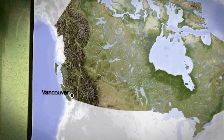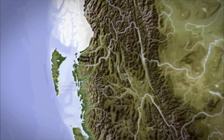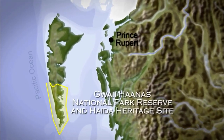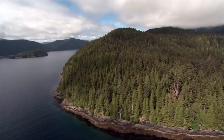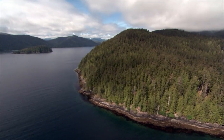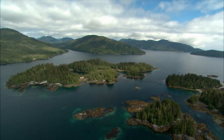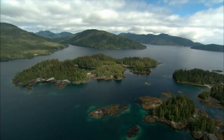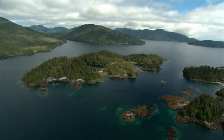This park protects 1,500 square kilometers of land and 3,500 square kilometers of marine habitat. Gwaii Haanas is off the west coast of BC, and it is about 600 kilometers north of Vancouver Island. You can only access the park by boat or float plane.